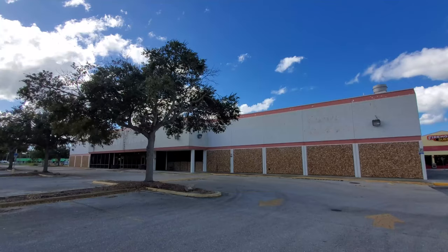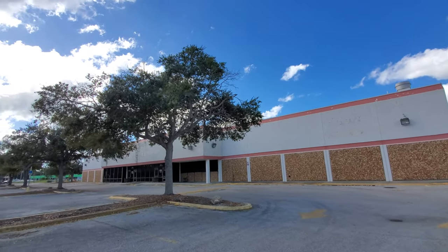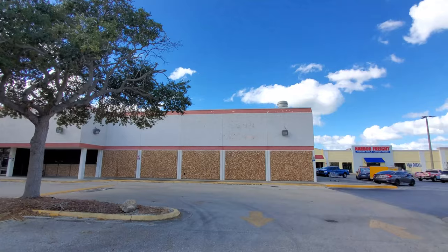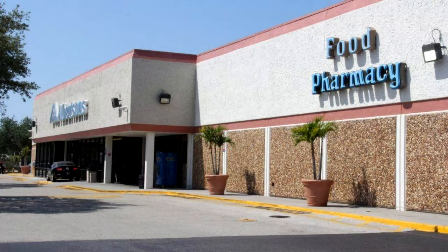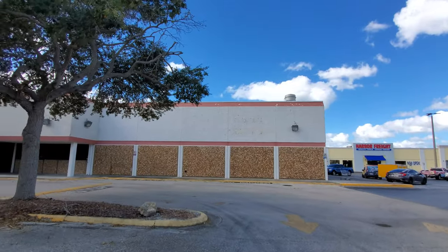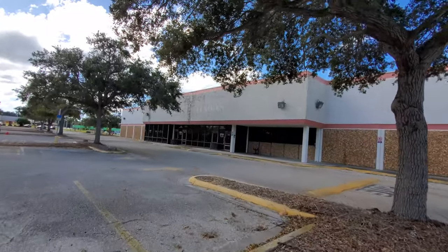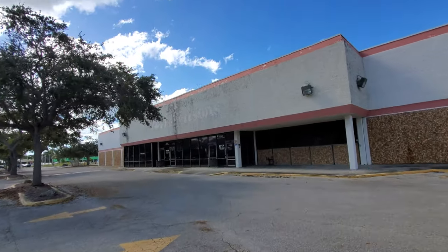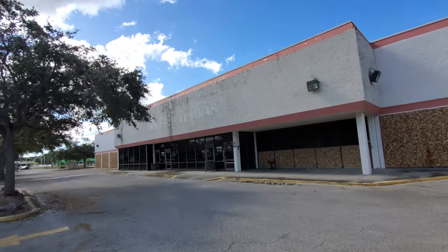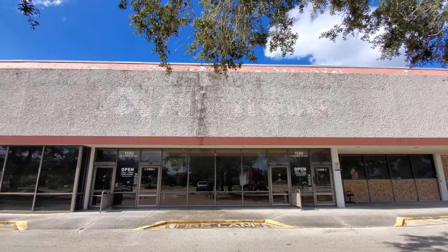Let me get a picture from out here in the parking lot. If you look through the trees at the entrance you can see the Albertsons label scar again. It looks like there was a label scar up here from something else too, but I can't quite make out what it would have said — maybe something like 'Food' or 'Pharmacy.' The Albertsons label scar is pretty prominent — you can see it real clear.